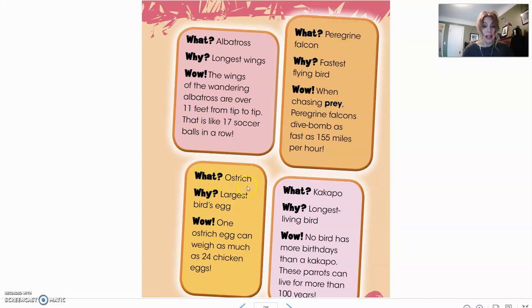The ostrich holds the record for the largest bird's egg — one ostrich egg can weigh as much as 24 chicken eggs. The peregrine falcon is the fastest flying bird. When chasing prey, peregrine falcons dive bomb as fast as 155 miles per hour. We have peregrine falcons near us nesting in the Macomb County building. If you go online, you can find a webcam showing their nest, with other webcams around Michigan like the Detroit Zoo and General Motors building — you can watch them lay eggs and see the babies come out.